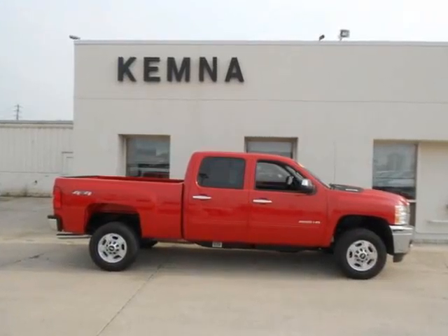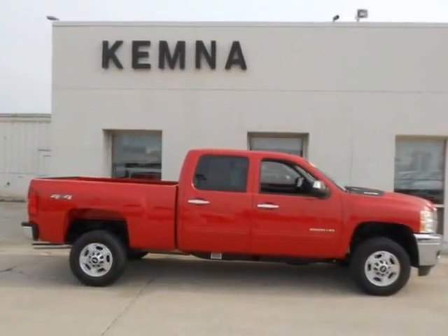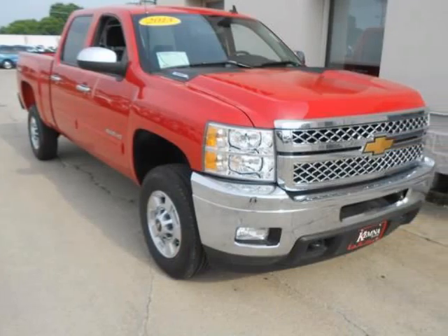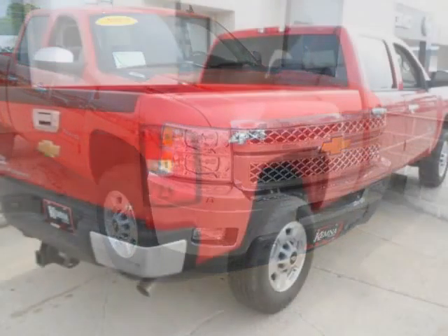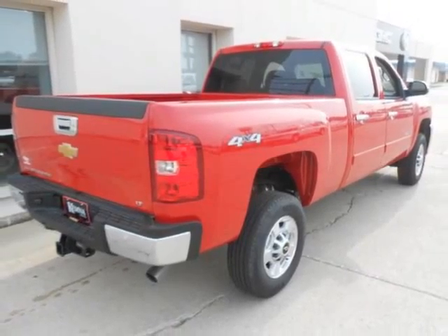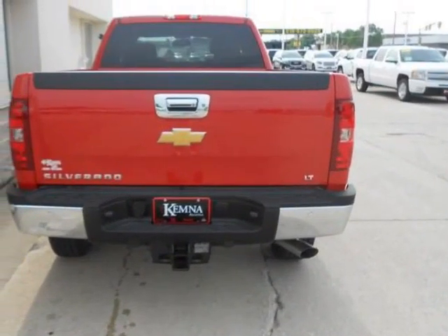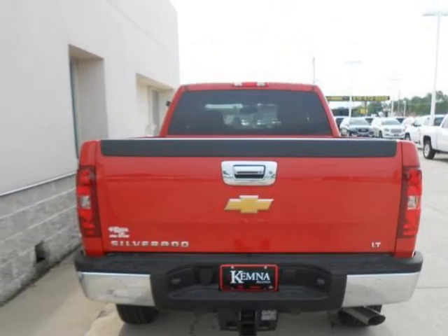We think you will love this new 2013 Chevrolet Silverado 2500 HD 4-Wheel Drive Crew Cab 167.7 inches. It comes fully equipped with a 3.73 rear axle ratio, 4-wheel disc brakes, a 6-speaker audio system, and many other features.